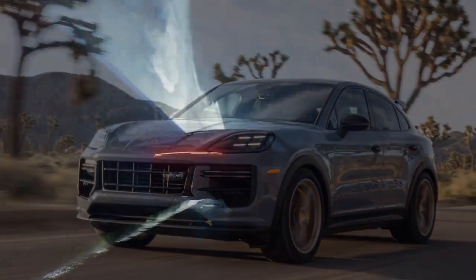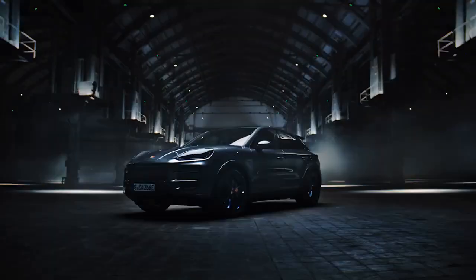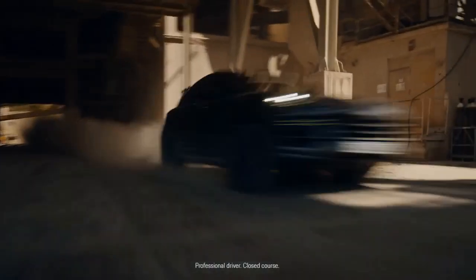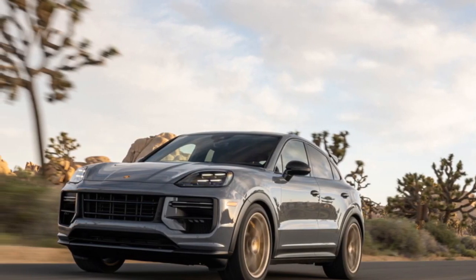The attention to detail is evident throughout the exterior, with features like the distinctive LED headlights, bold front grille, and the iconic Porsche badge proudly displayed. The rear of the vehicle features a roof-mounted spoiler and a quad exhaust system, emphasizing its high-performance nature.